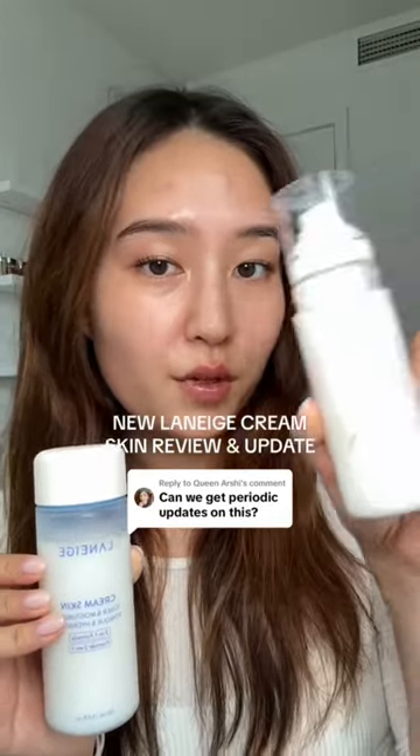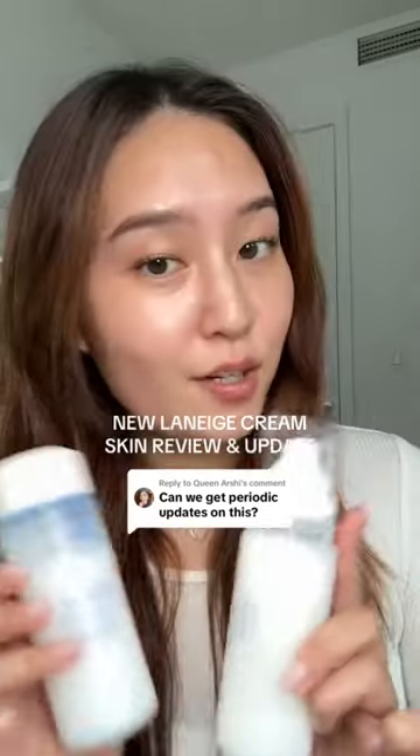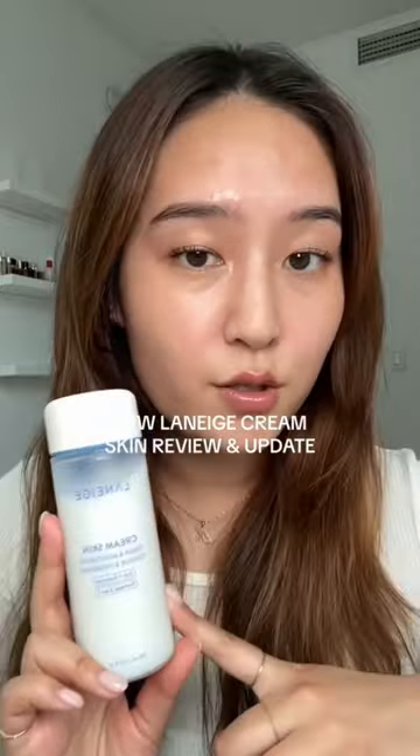It's been three weeks since I started using the new reformulated Laneige Cream Skin, and here are my thoughts on it. As someone who's loved and used the original Cream Skin for years, I've been using the new formula in my morning and night routine for three weeks now, and I would say my skin actually looks pretty good.